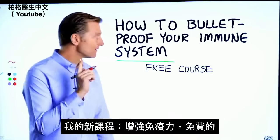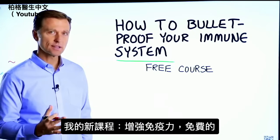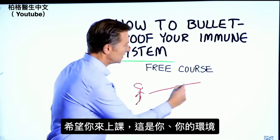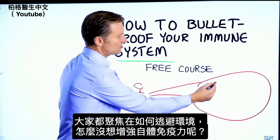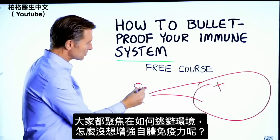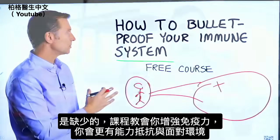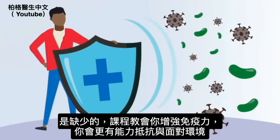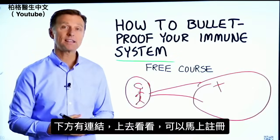Before you go, I have a course entitled How to Bulletproof Your Immune System — it's a free course. Here's you, here is your environment. Everyone is focused on avoiding your environment, but what about strengthening your immune system? That's what's missing. This course will show you how to bulletproof yourself so you can tolerate and resist your environment much better by strengthening your own immune system. I put a link down in the description right below — check it out and get signed up today.